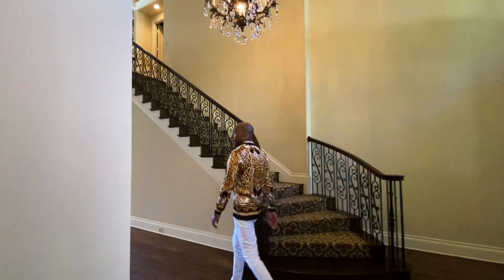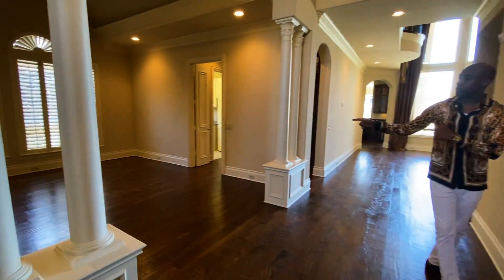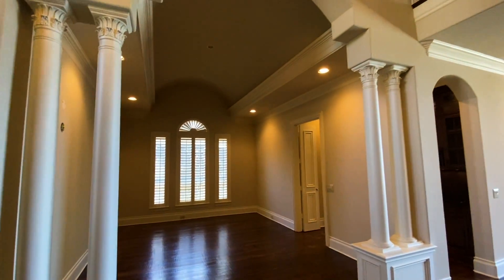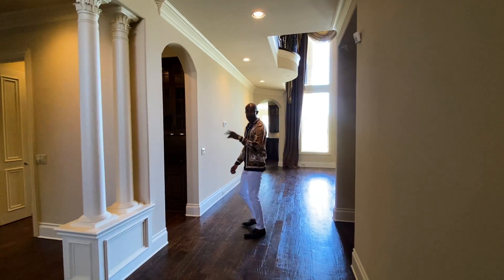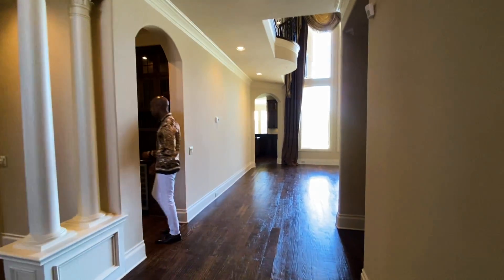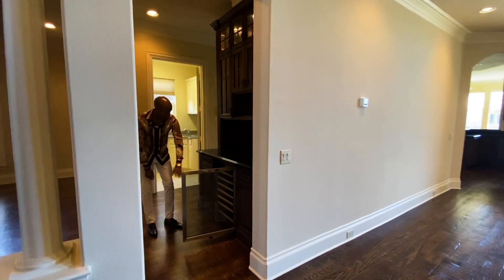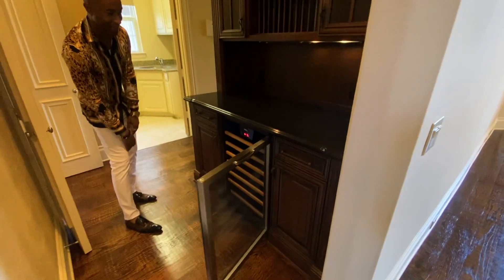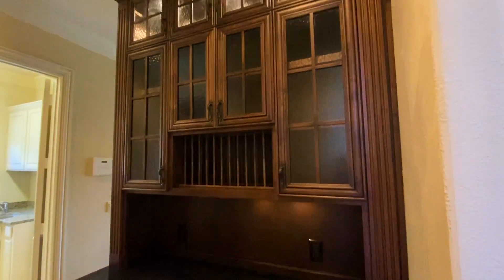I love that chandelier — this is beautiful. Also to the left you have your formal dining area. And right off your dining area you have your wine cooler. You've got to have your wine cooler next to your dining area, right? Definitely. Spaces for your wine glasses.